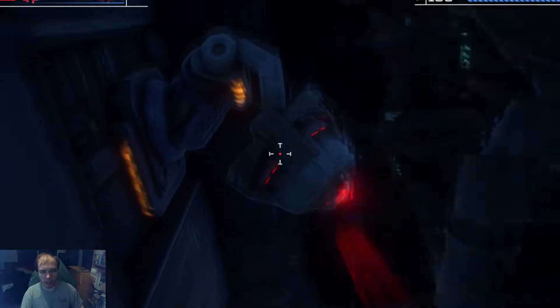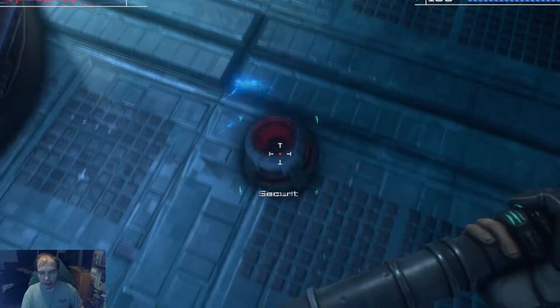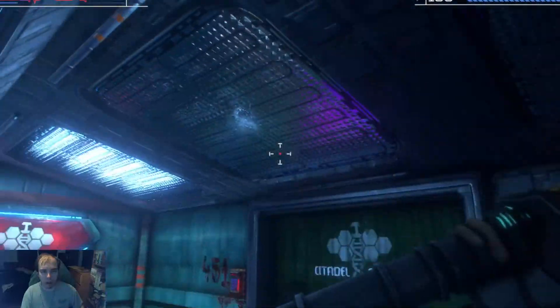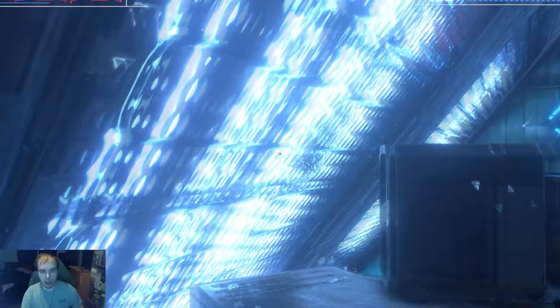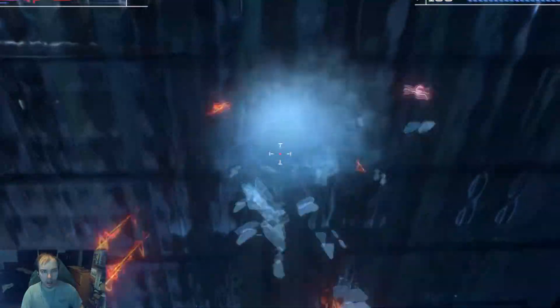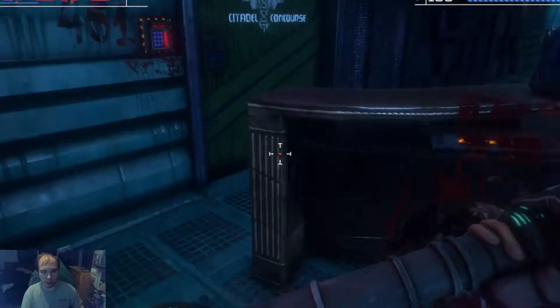I didn't actually realize I could do that — break the camera. I don't want it looking at me. I didn't realize I could break the lights either. If I break all of these lights, does it get really dark? It almost seems like there's more ambient light than there should be just from these light sources.